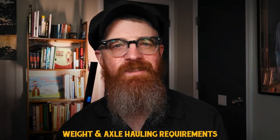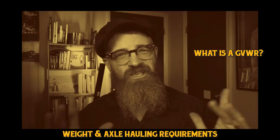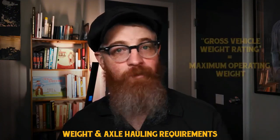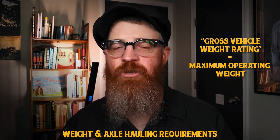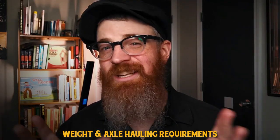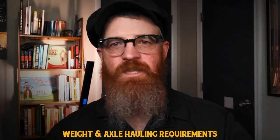Let's pivot to how much weight your dump truck needs to handle by discussing weight and axle hauling requirements. One important rating is the GVWR. A dump truck's GVWR, or Gross Vehicle Weight Rating, is the determination of the maximum possible operating weight as determined by the manufacturer. The GVWR isn't just how much weight a dump truck can carry, but also includes the weight of the truck, the fuel, and even the operator.